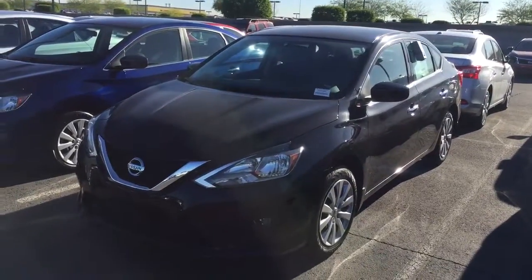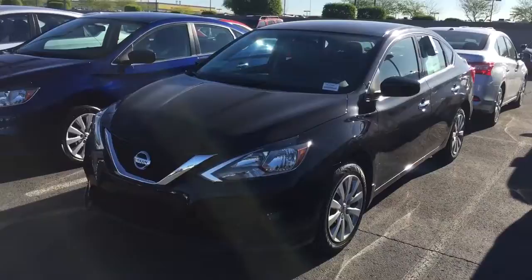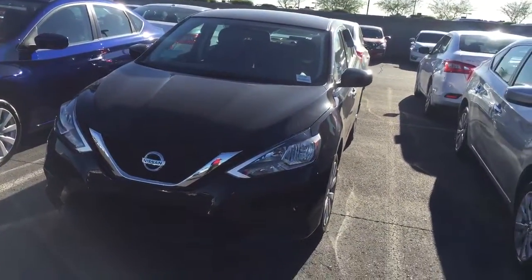Good morning, Shannon. This is Jerry Coker over at Avondale Nissan. First and foremost, I want to thank you for choosing Avondale Nissan to look at this beautiful Sentra.